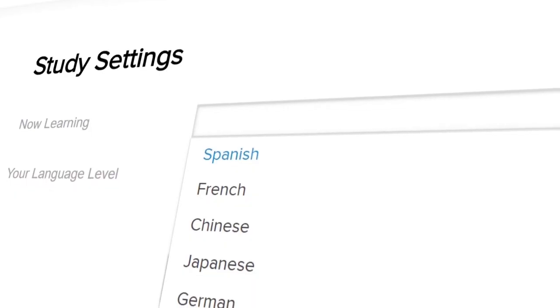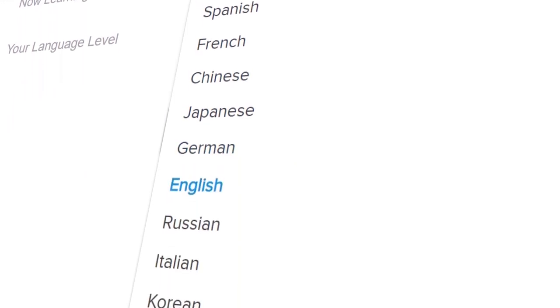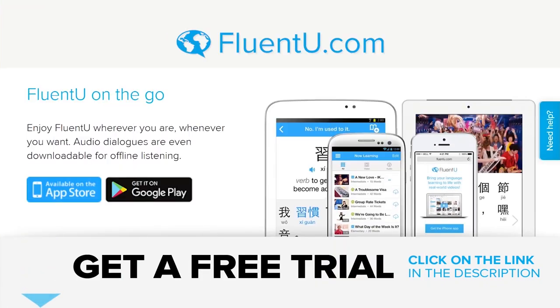It's real language immersion online. Best of all, it offers 10 languages and you can access as many as you want at one time. Click on the link in the description for a free trial of FluentU on web, iOS, or Android. What are you waiting for? Supercharge your learning with FluentU.